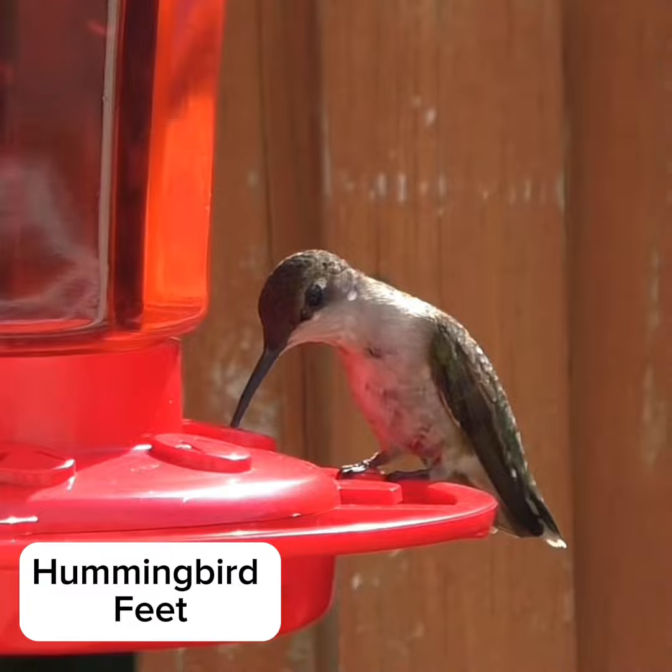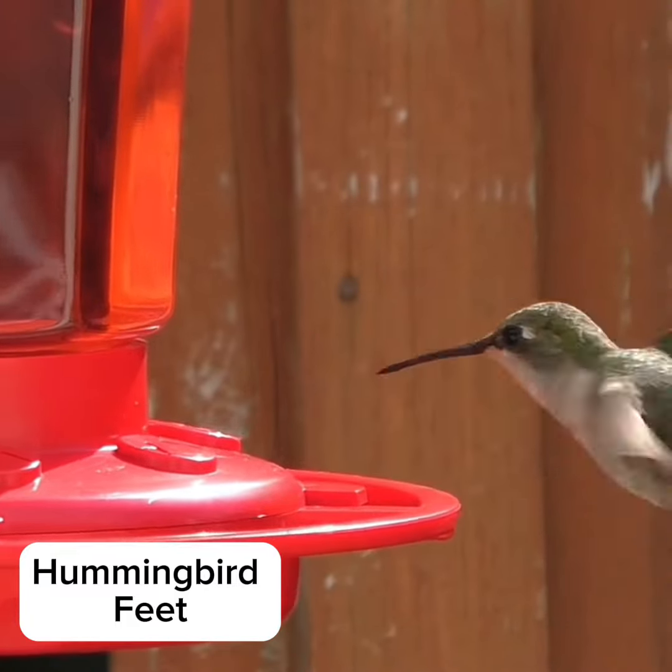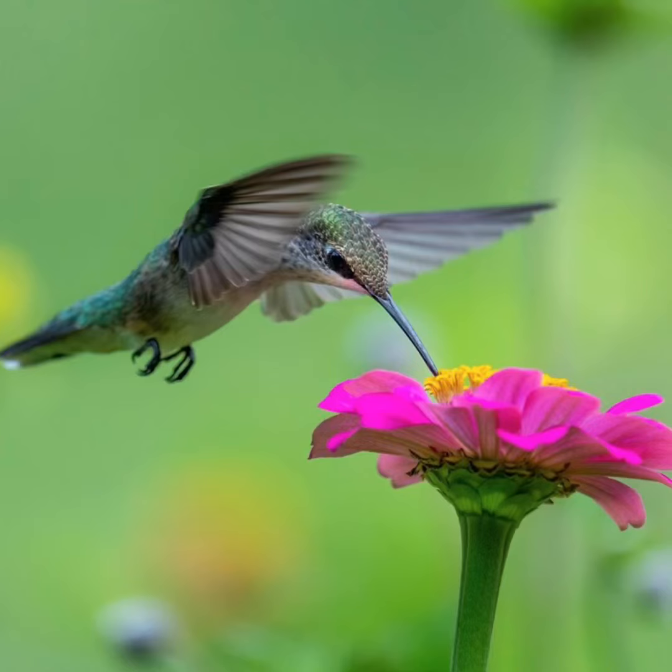Hummingbirds have weak feet, which they don't use to walk but to perch. And lastly, hummingbirds have virtually no sense of smell.